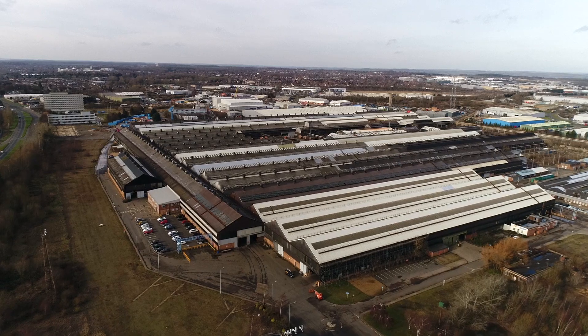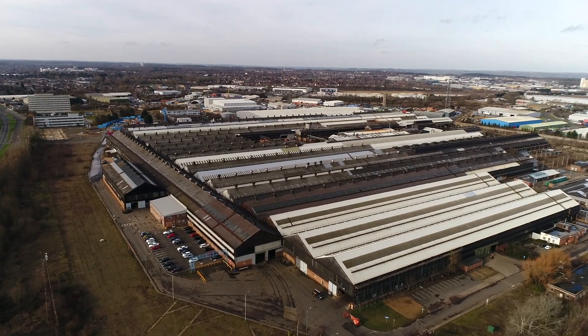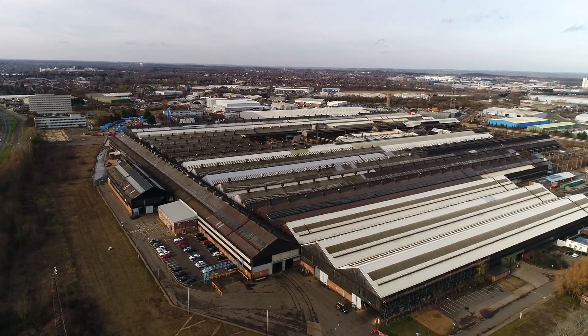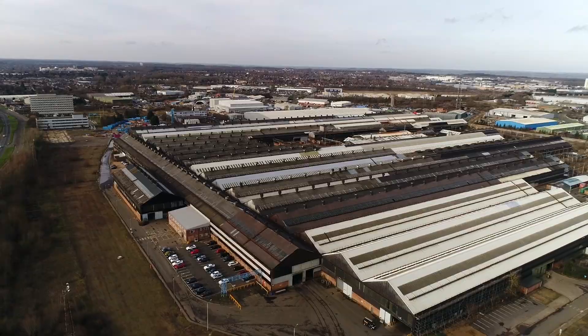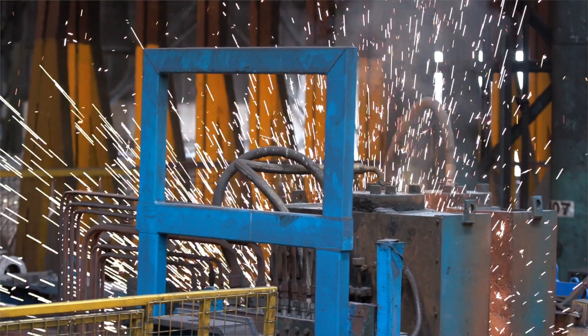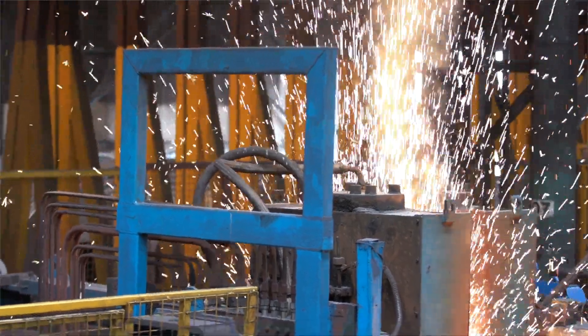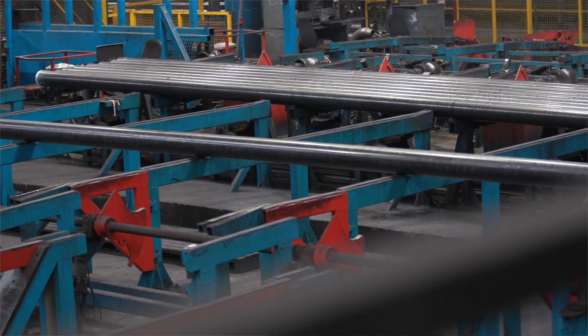My name is Lisa. I started working at Tata Steel last year in September as part of the international technical development program and I am currently based in Corby. What attracted me to Tata Steel was its focus on innovation and research and development. Tata Steel is the only steel company in the UK which has its own research centre, which shows that it is very heavily focused on making products for the future and maintaining its leading position in the market.